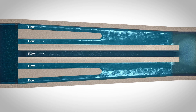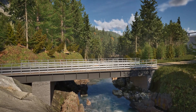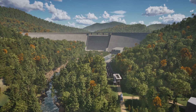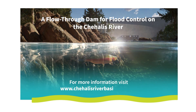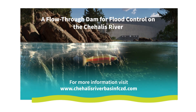The Chehalis Flood Control Zone District is proud to propose a flood risk solution that serves the needs of fish, preserves the riverine ecosystem, and protects communities. This proposal for a modern flood protection facility is currently under state and federal agency review. For more information, please visit www.ChehalisRiverBasinFCZD.com to learn more about the flow-through dam for flood control and how it will benefit the Chehalis Basin.